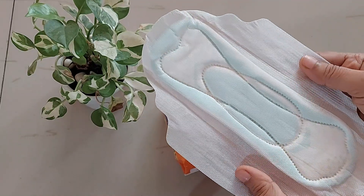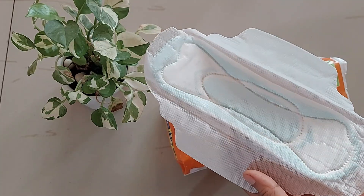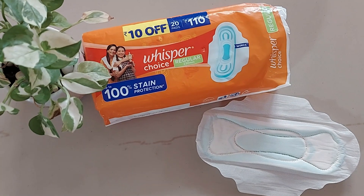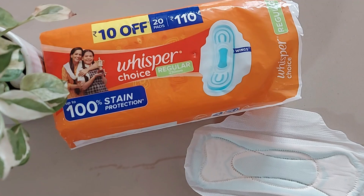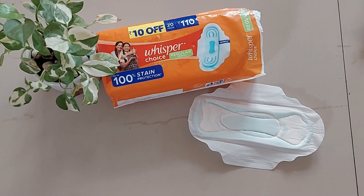However, for overnight use I would recommend opting for an extra large size pad for better protection, as these regular ones might not offer sufficient coverage. In conclusion, it's not one of the best products, but it is an affordable choice.